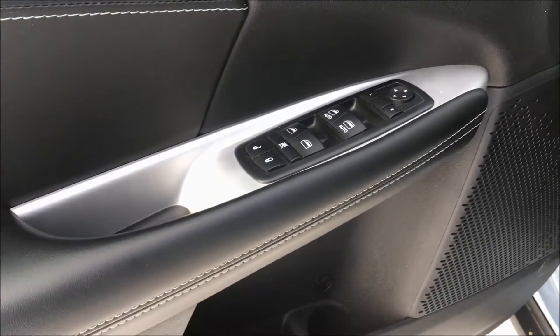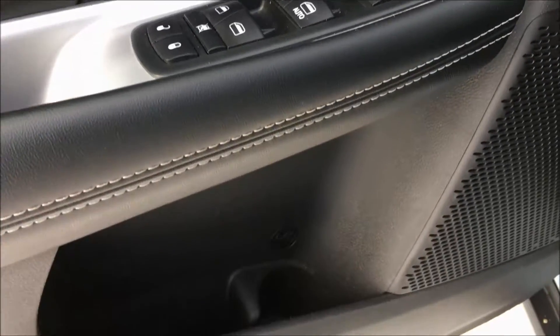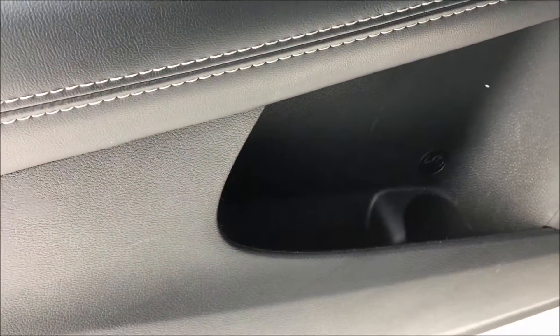Taking a look inside the door, you will find all your power options including your windows, your locks, and mirrors, with a bottle holder and some storage down by the bottom.